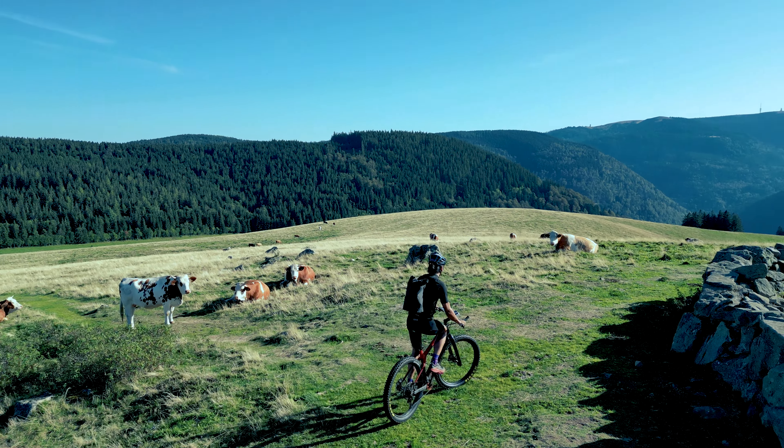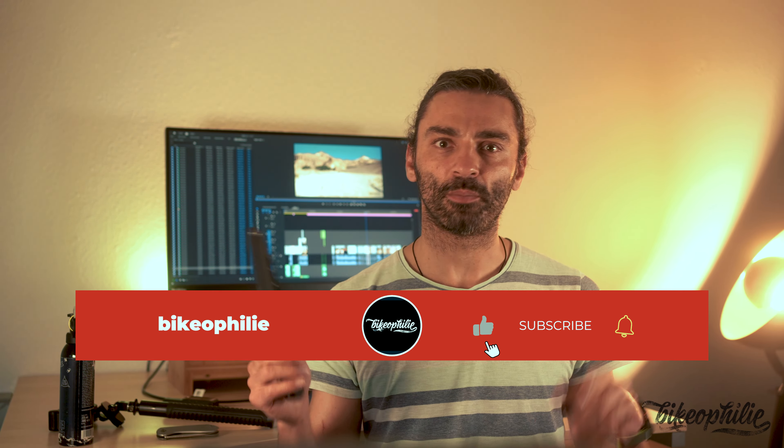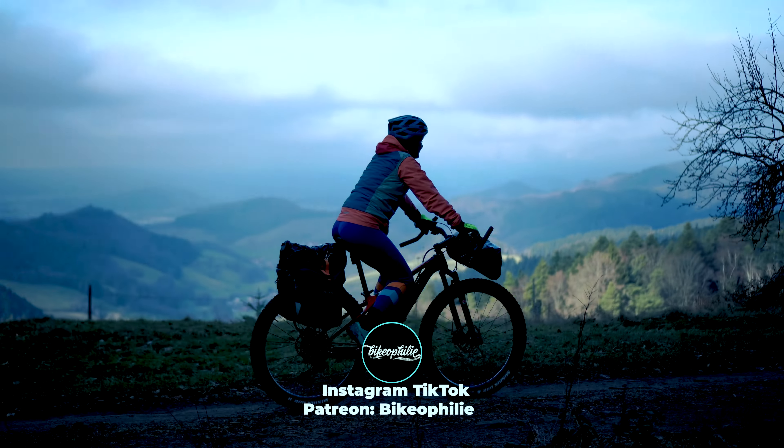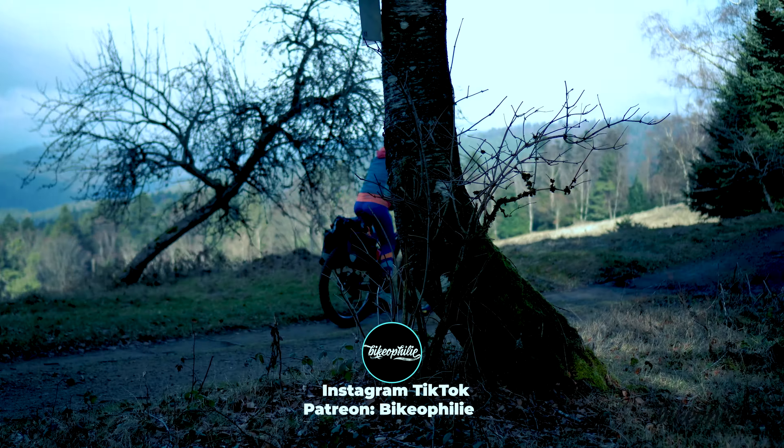If you like our channel, subscribe now, follow us on other social media networks and consider supporting our next world mountain bike tour on PayPal or Patreon. We will start in one month from Germany and ride towards the east through the Alps, Balkan countries, Turkey, Georgia, Kyrgyzstan, Asia, New Zealand, and Peru — as much as possible on off-road trails.